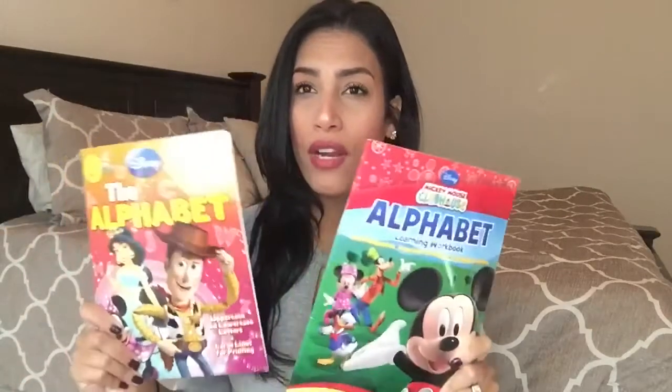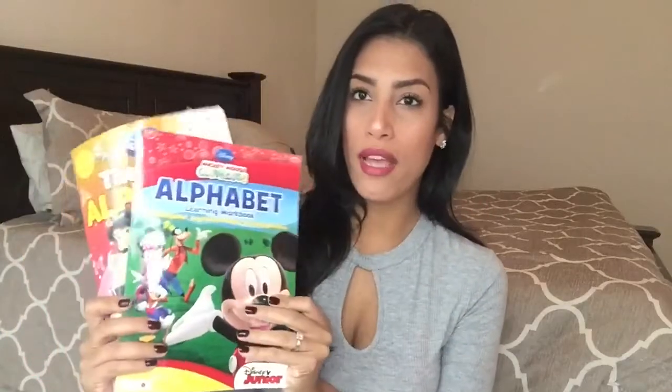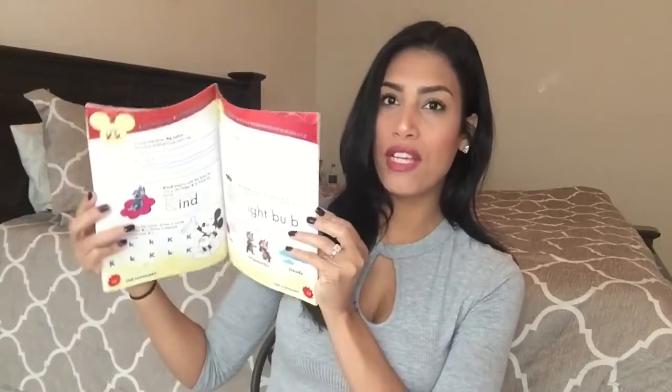Next is going to be workbooks. Dollar Tree has such a great deal on school workbooks and flashcards for your kids — whether you homeschool or just want to work with your kids at home. I have a few on hand to show you: they're both alphabet workbooks, one is Mickey Mouse and one has Aladdin, Minnie Mouse, and Woody. They're Disney ones and my kids love them. The Disney characters get kids more excited to work in their workbooks.